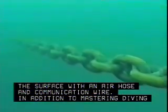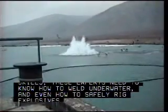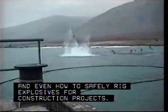A diver must be constantly mindful of his remaining supply of oxygen. For deeper, longer dives, they use a special suit tethered to the surface with an air hose and communication wire. In addition to mastering diving skills, these experts need to know how to weld underwater, and even how to safely rig explosives for construction projects.